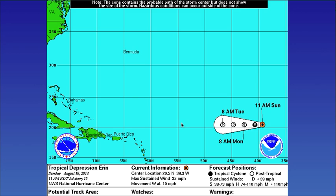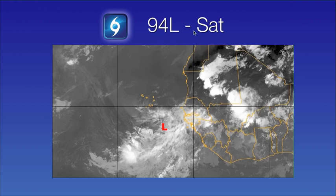Here's a look at the latest advisory on Tropical Depression Aaron: winds at 35 miles per hour, moving to the west at 10, and it should become a remnant low within the next 24 hours.